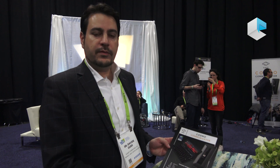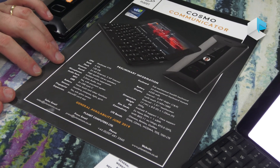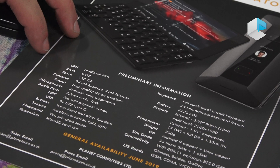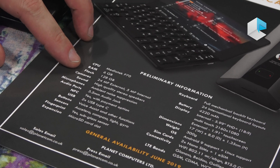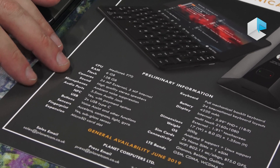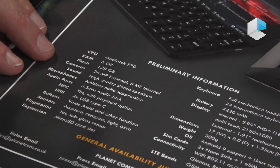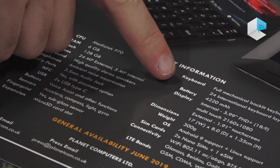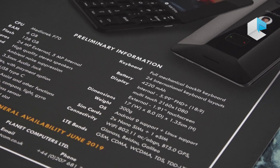Regarding the technical specifications, the Cosmo Communicator will be our flagship device using a MediaTek P70 CPU, which is an eight-core processor, six gigabytes of RAM, 128 gigabytes of storage, a 24 megapixel camera, and it will also include an NFC chip and a fingerprint sensor. It will use the same very big battery — 4,220 milliampere hour — which will last for around one day and a half.